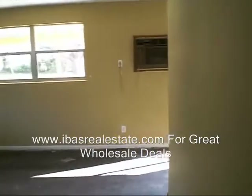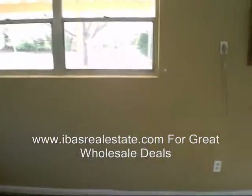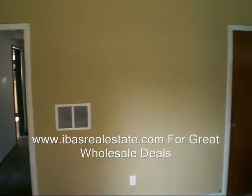To get more information on this property, you want to go to IBASrealestate.com. My personal contact information is on the site so you can give me a call to get more information on this property and other wholesale deals we have here in the Jacksonville, Florida area. Thank you.